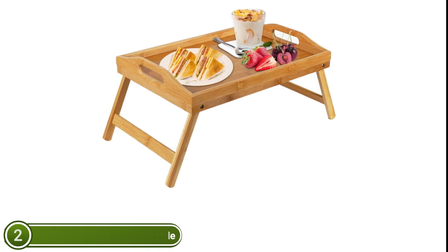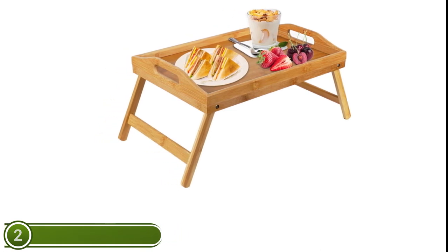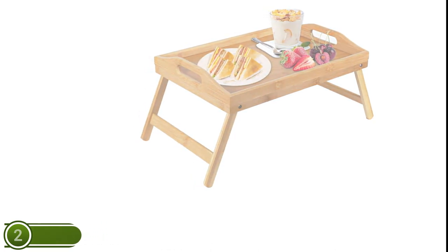The bamboo table is easily cleaned using warm water and a damp towel.